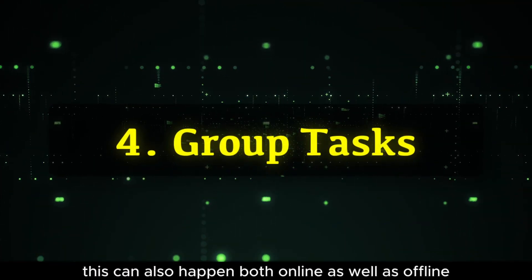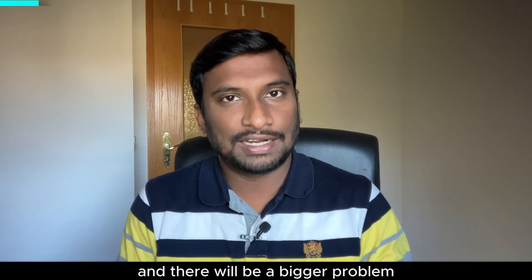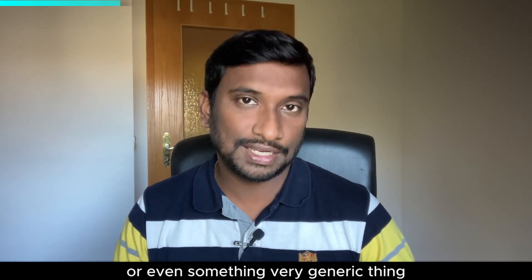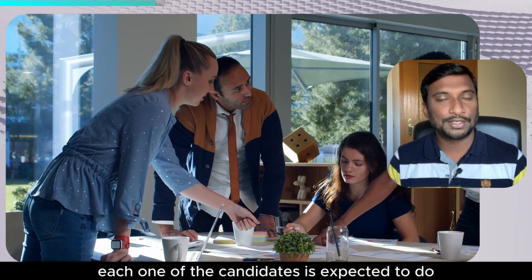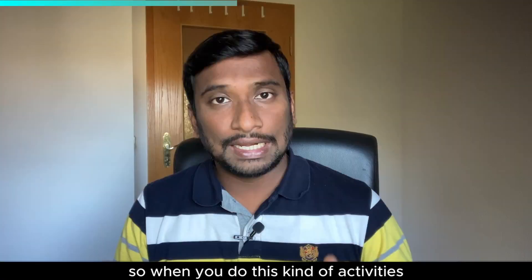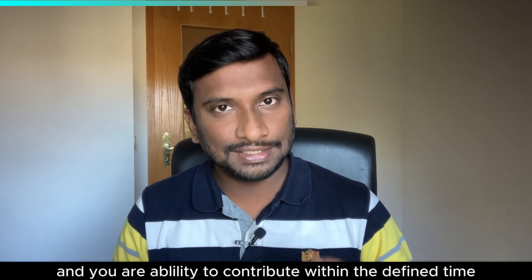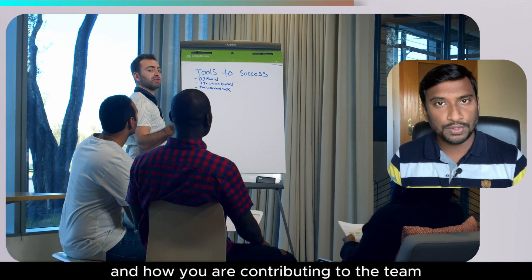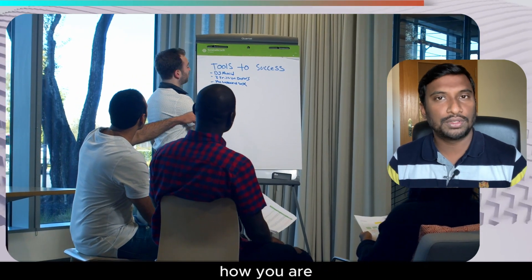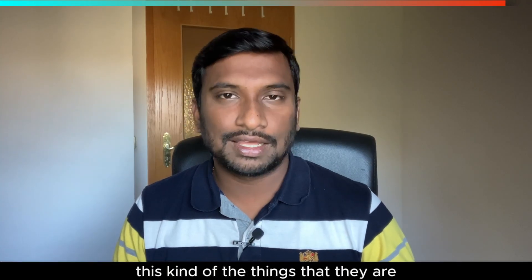The fourth format is group tasks. This can happen both online and offline. There will be more than two candidates and a larger problem given to the group. The problems could be technical, functional, or even very generic. Each candidate is expected to resolve some aspect of the big picture. Interviewers are looking for your team collaboration, your ability to contribute within a defined time, how you come up with solutions, and how you present yourself — whether you give opportunities to others or take the lead.